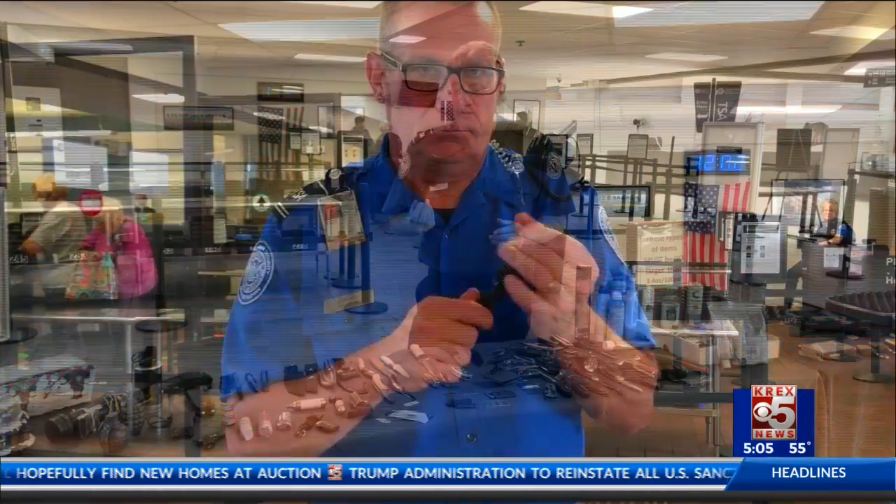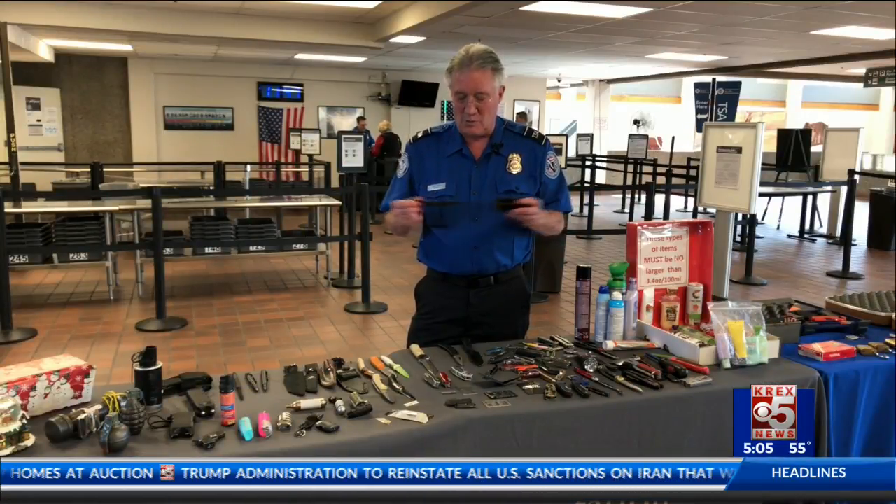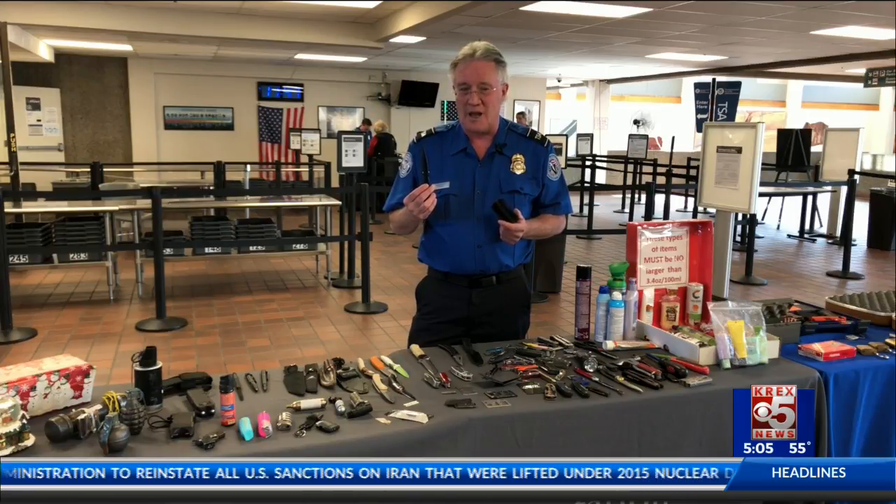These are all confiscated items found by TSA in the past month — things like hunting knives, pepper spray, and even a hairbrush. This looks like a regular brush, but you pull it open and it becomes a very nasty gadget.